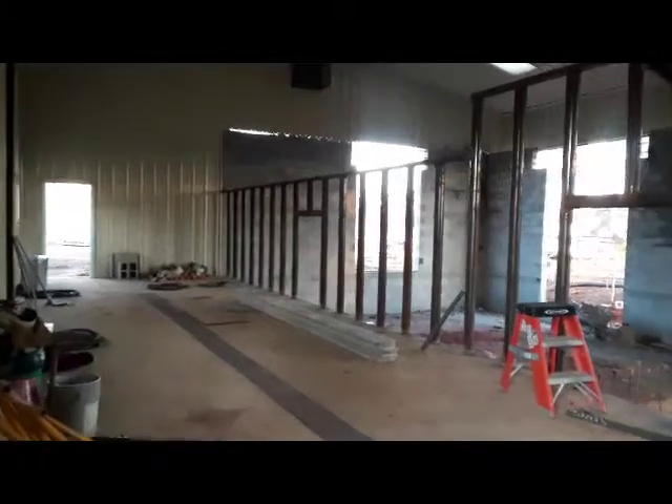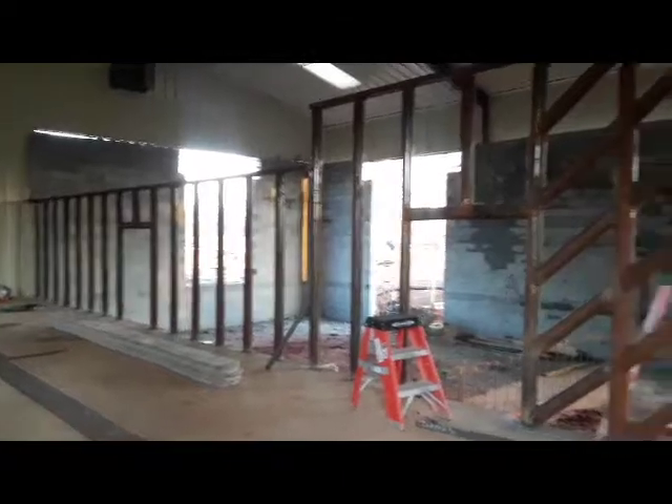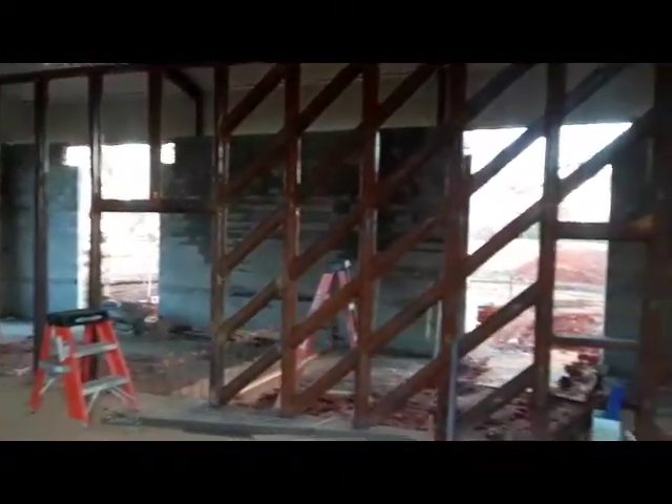Here we are in the elephant barn at Elephant Refuge North America, and the front section of the corrals is done.